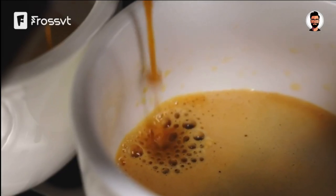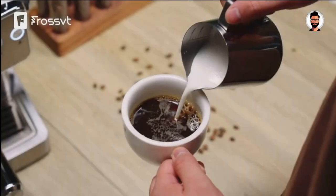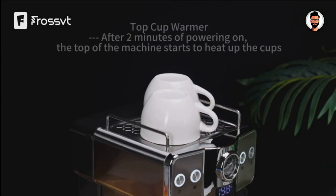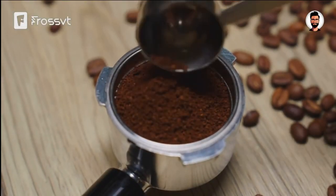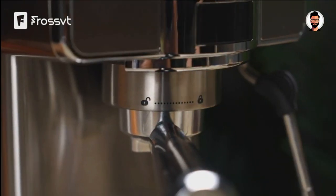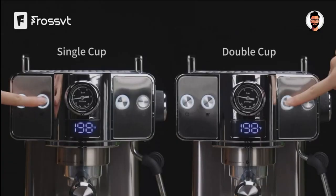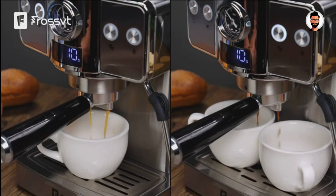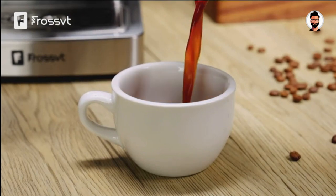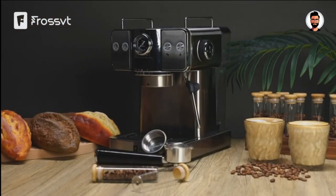The Frost VD Espresso Machine isn't limited to just espresso — it's a versatile companion, capable of crafting a variety of coffee beverages, from intense espresso shots to indulgent cappuccinos and creamy lattes. Whether you're an experienced barista or a coffee novice, this machine adapts to your needs. The built-in steam wand delivers creamy microfoam for lattes and cappuccinos, and its quick heat-up time ensures you won't be kept waiting, even on the busiest mornings. In summary, the Frost VD 20-bar Espresso Machine is your ticket to cafe-quality coffee without the lines or hefty bills.